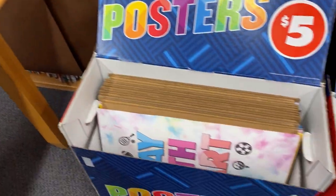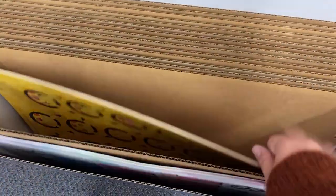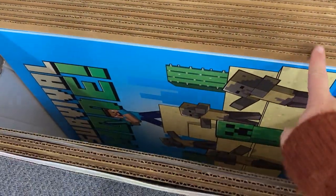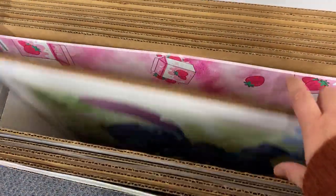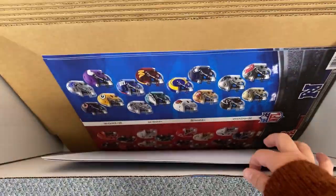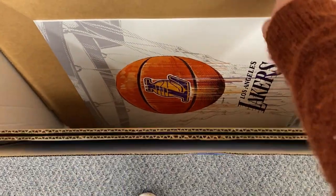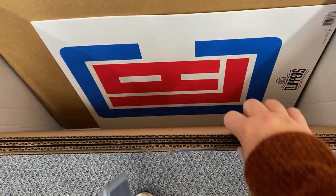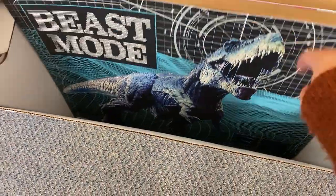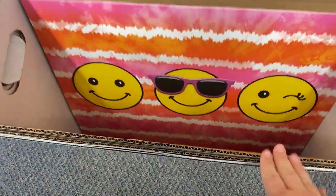And then finally over here we have some posters: Pikachu, Pusheen, Gaming, Minecraft, Stitch, cute little kittens, some sports ones — football, baseball, basketball — and some random ones like dinosaurs, Frozen, and happy faces.